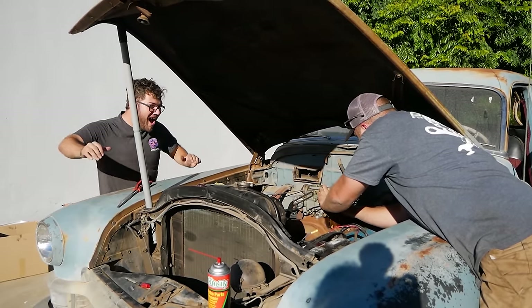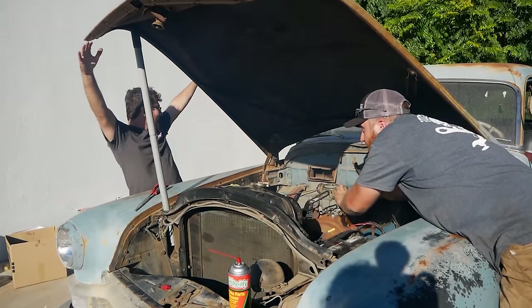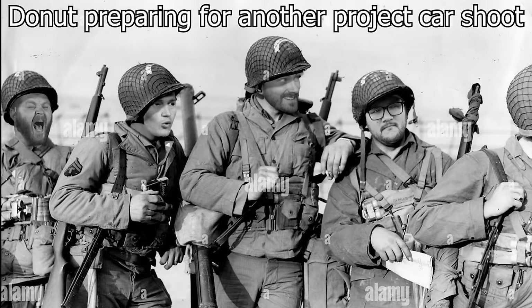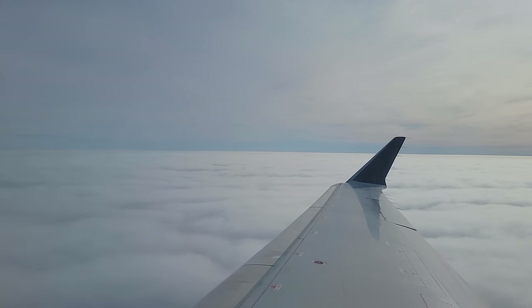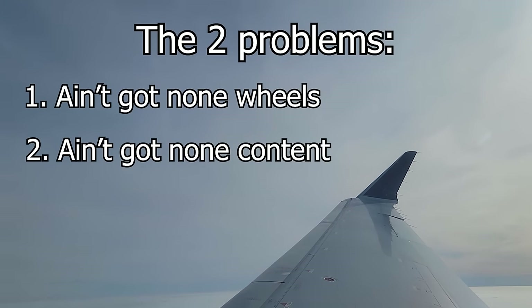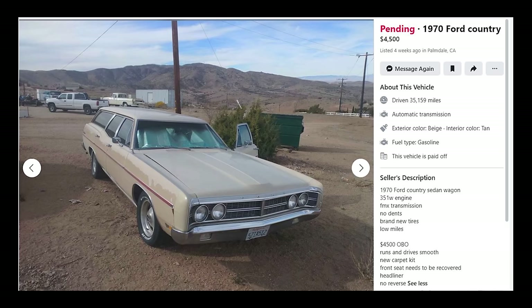A year ago, Mook and I flew out to LA to help Nolan from Donut Media on his '52 Imperial — we shot a revival video getting it running for the first time in years, which did really well on YouTube. So when Donut Media called again, I didn't hesitate. The plan was simple: help them for a week, fly back to Iowa. But two problems — no transportation while in LA, and I needed content for December. Being me, I hopped on Facebook Marketplace and found the 1970 Country Sedan.